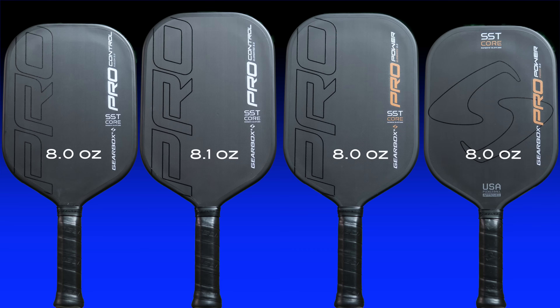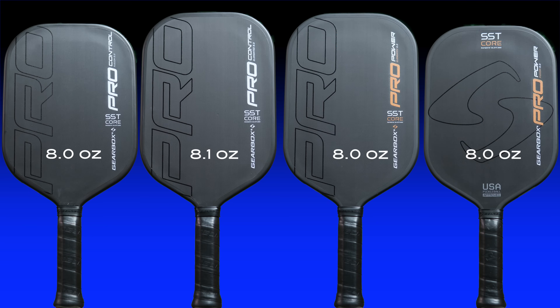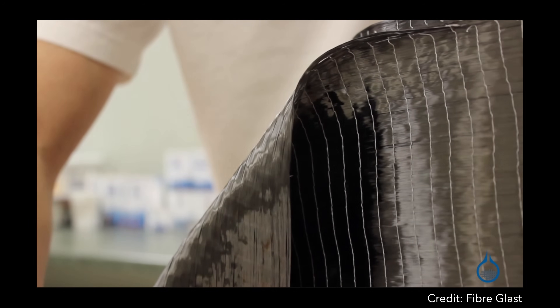Here's another interesting thing — all four of these paddles weigh the same: 8.0 ounces. My Pro Control elongated paddle was ever so slightly heavier at 8.1 ounces, but all the others were 8.0 ounces on the nose. This despite the fact that the Fusion model has smaller dimensions and a smaller surface area — this was also intentional.